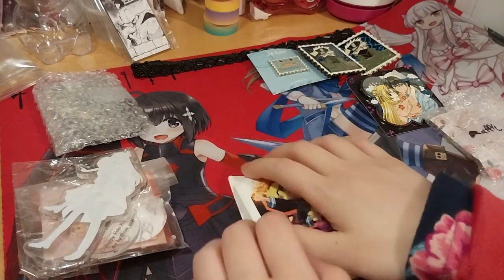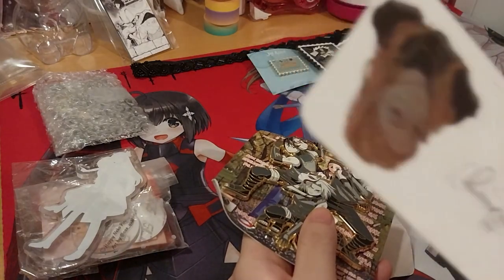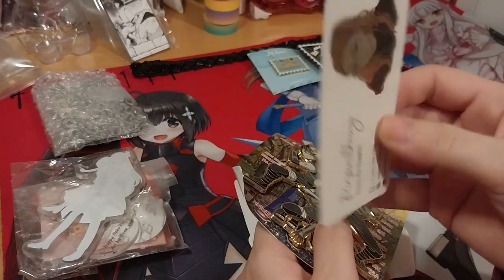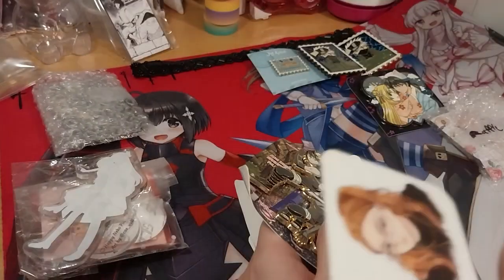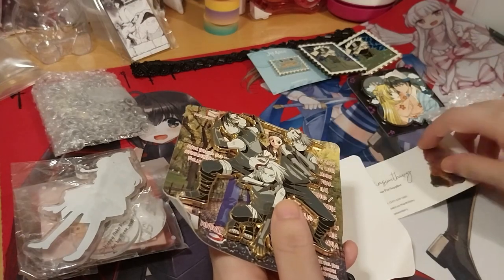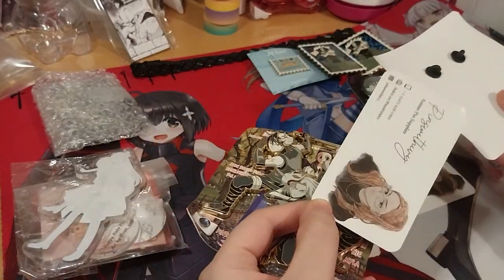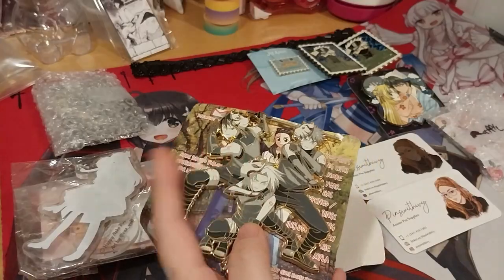I guess we'll do the two big ones in here. This is by Paintings with IV, with the underscore at the end. This is cool though — it's kind of holographic on this side. I quite like that. And this one I believe is also by her too. Same thing — right here.